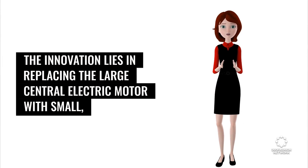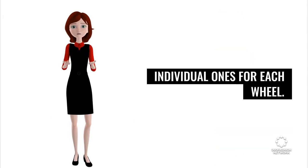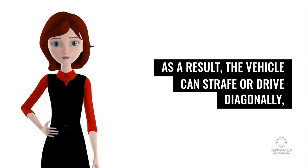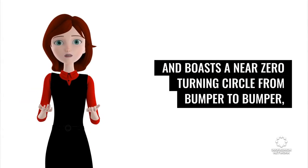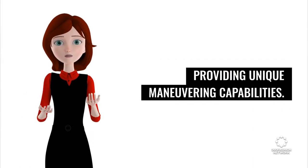The innovation lies in replacing the large central electric motor with small, individual ones for each wheel. As a result, the vehicle can drive four-wheel diagonally and boasts a near-zero turning circle from bumper to bumper, providing unique maneuvering capabilities.